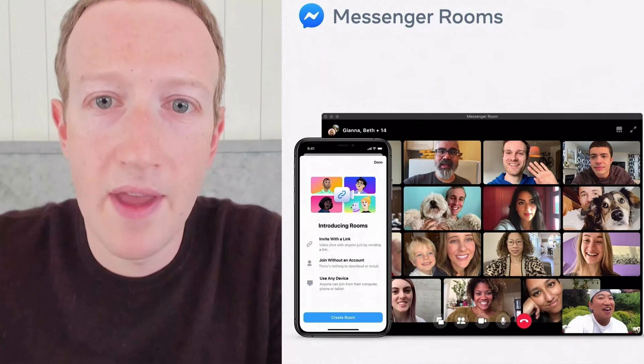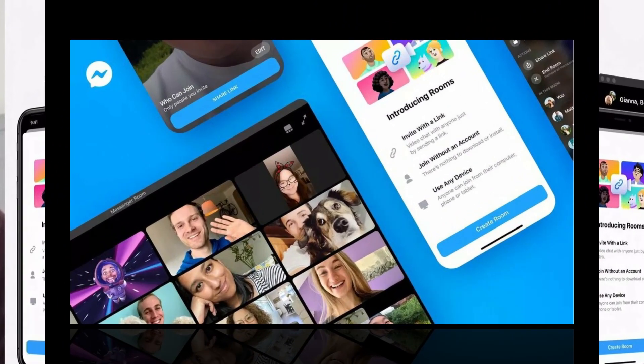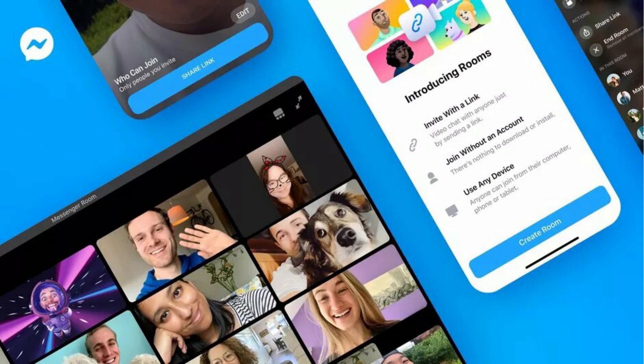Facebook users globally can create a room from Messenger, and users in North America can create a room from Facebook. We are also starting to roll out the ability to host up to 50 people in a room globally, Chudlowski said in a statement on Thursday.